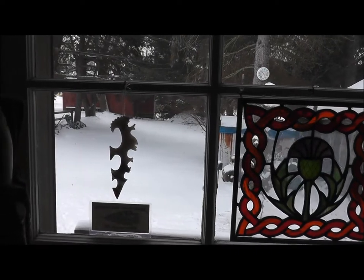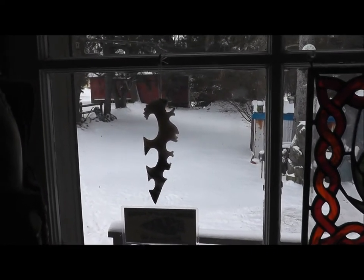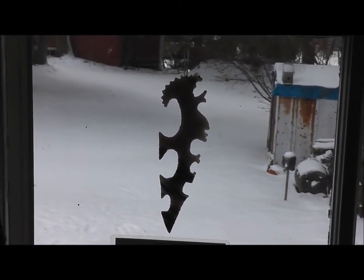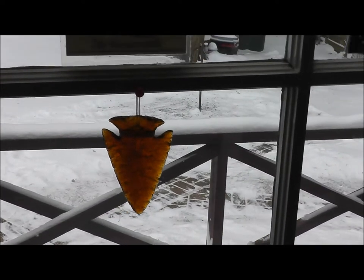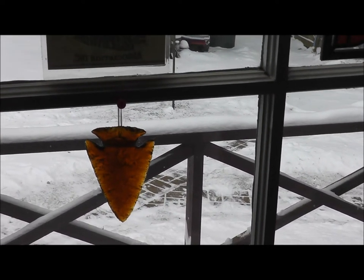This is my back window, looking out. Here's one of my Mayan Eccentrics. Those things are kind of cool to make. You can see that once was a blade, and I just kept notching and chipping it out until I got that shape. Below that is a Clorox arrowhead that has no Clorox letters left on it — I napped all that off.